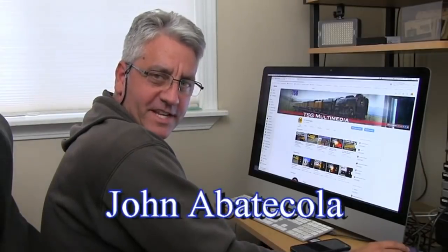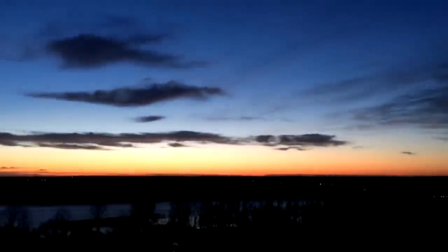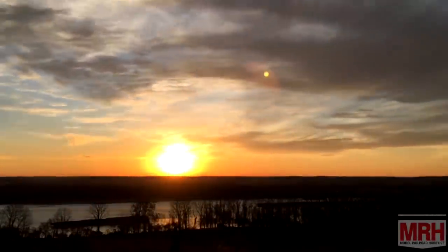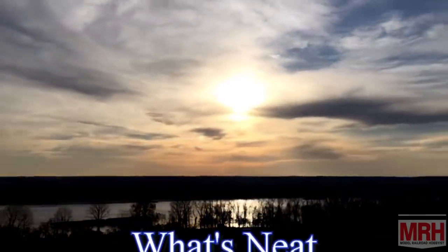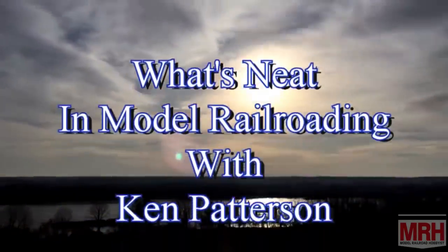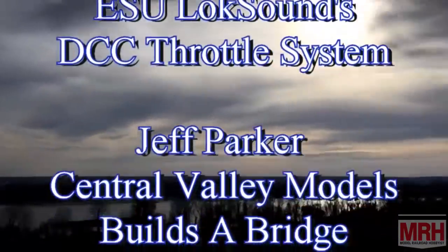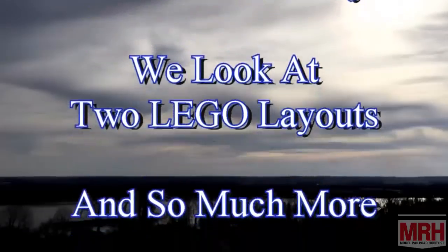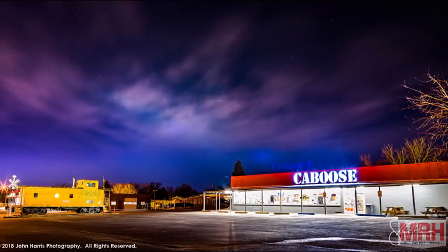Oh, hi, I'm John Abaticola from TSG Multimedia, and the November What's Neat starts right now. The What's Neat Show is sponsored by Caboose, sharing our passion for trains since 1938.